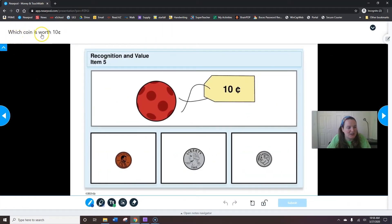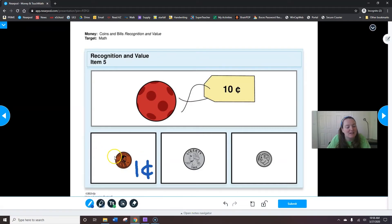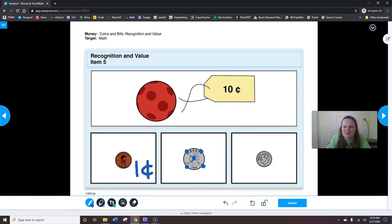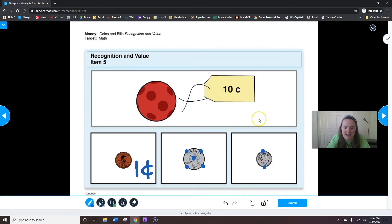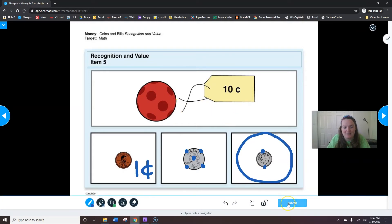Now our directions: which coin is worth ten cents? Remember, if we draw touch points, it's easy to remember which one's worth ten cents because we can just count. In order to buy that lollipop, we need ten cents. A penny has no touch points — it's one cent. Five, ten — that's the dime. Five, ten, fifteen, twenty, twenty-five — that's too much. Five, ten — ten and ten, it's a match! You need a dime to pay for ten cents. When you're done, hit submit.